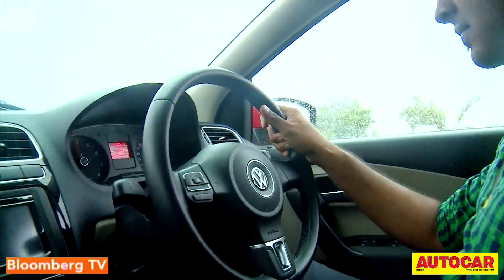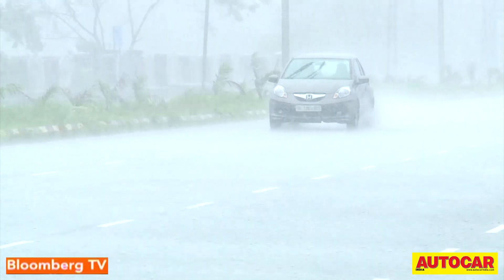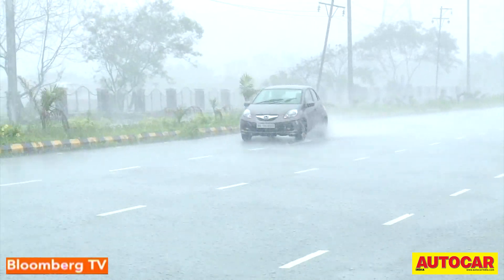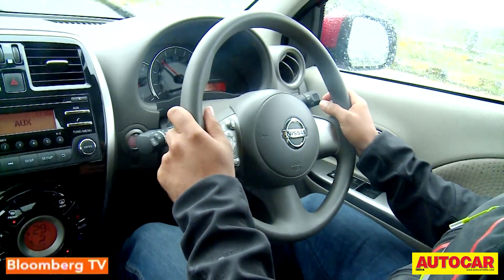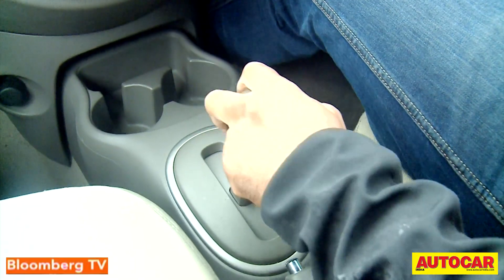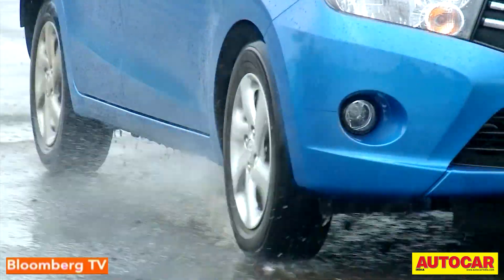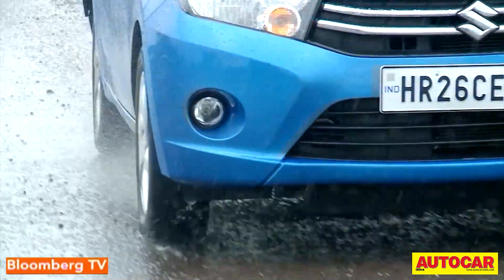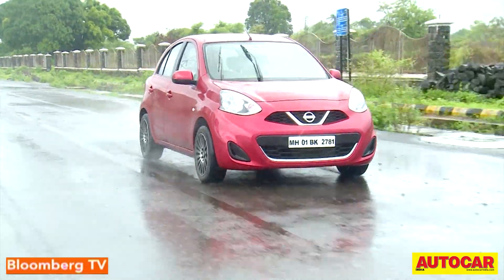Automatic gearboxes have moved forward and are coming closer and closer to manual gearboxes in terms of price, performance, and cost of running. The best part is that until we get one perfect automatic gearbox, this wide range of technologies is accessible to every car buyer in the country today. So which automatic gearbox is the right one for you?